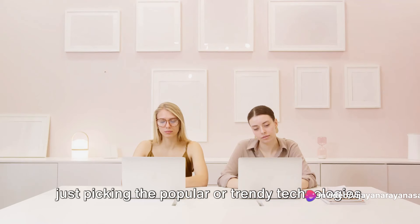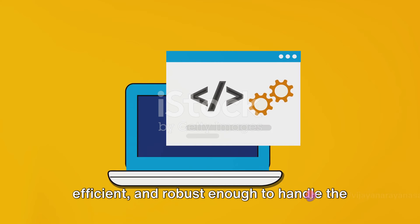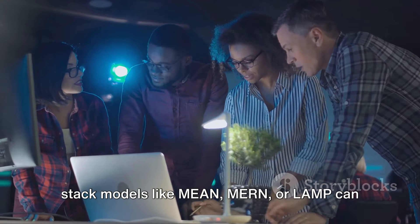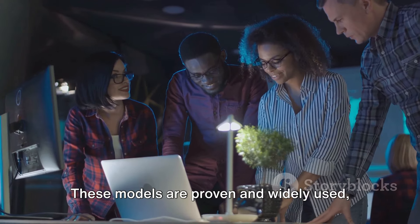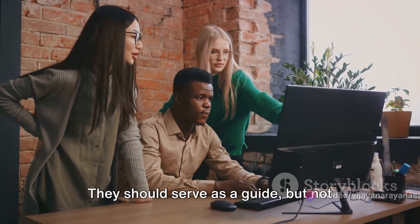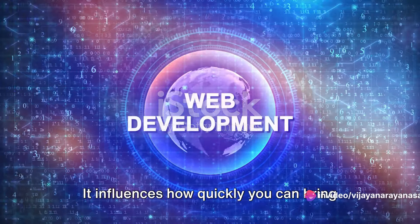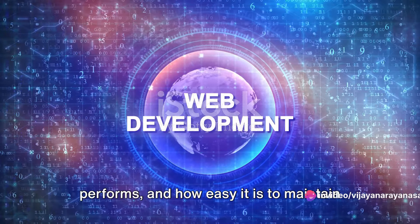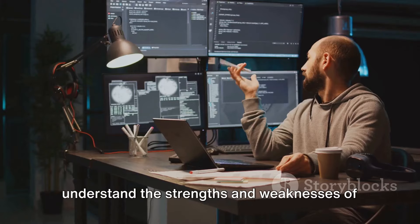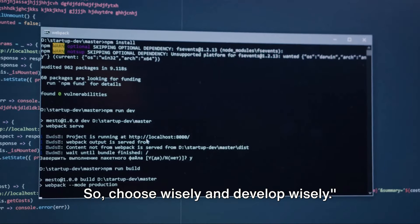A tech stack's choice goes beyond just picking the popular or trendy technologies — it's about choosing the right tools best suited for your project's specific requirements. The tech stack should be scalable, efficient, and robust enough to handle the project's needs as it grows and evolves. Understanding popular tech stack models like MEAN, MERN, or LAMP can provide a solid starting point — these models are proven and widely used. However, remember these are not one-size-fits-all solutions; they should serve as a guide, but not limit your choices. The selection of a tech stack can make or break your web development project, influencing how quickly you can bring it to life, how well it performs, and how easy it is to maintain and scale. So take your time, do your research, consider your project's needs, and understand the strengths and weaknesses of each technology before making a decision. The right tech stack is the foundation of a successful web development project — choose wisely and develop wisely.